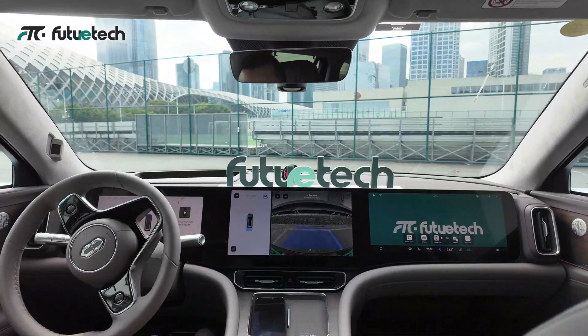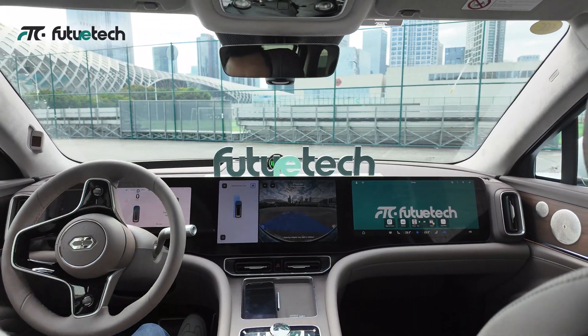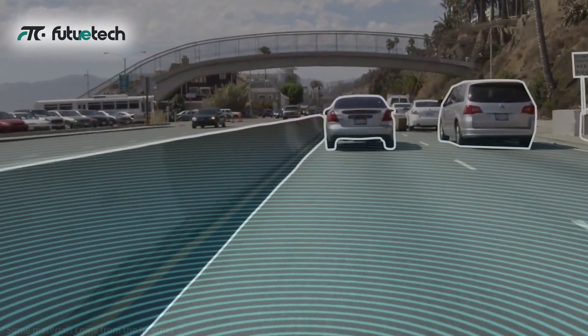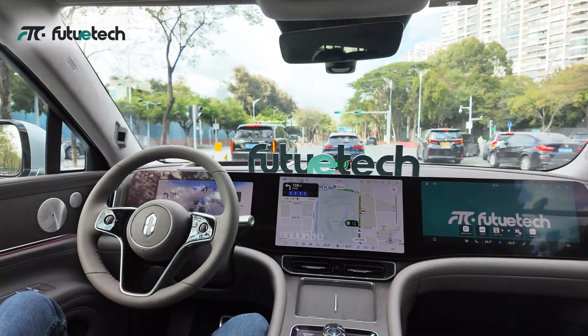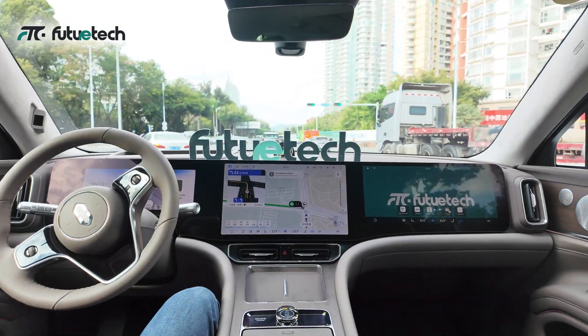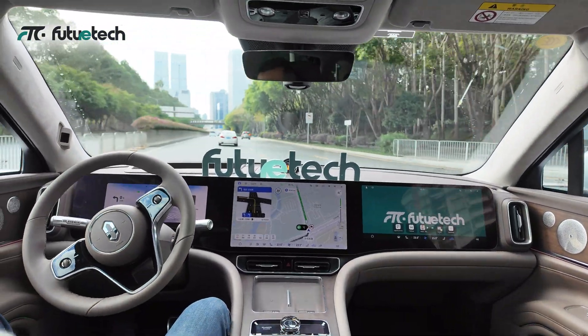The intelligent perception system is the core of autonomous driving safety. The M9 uses laser radar, millimeter wave radar, and camera sensors to accurately perceive the environment and ensure driving safety. These high-precision components ensure that every turn and every lane change is accurate, guaranteeing your travel safety.